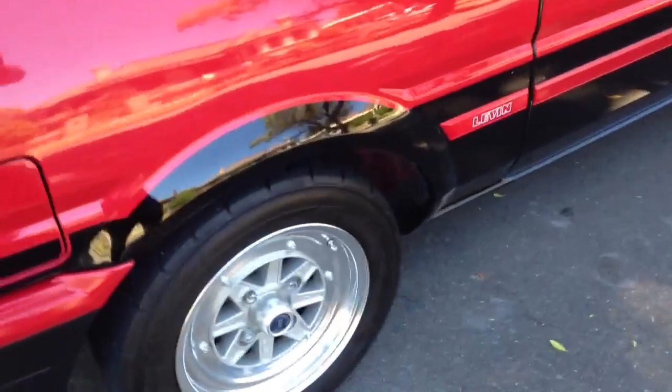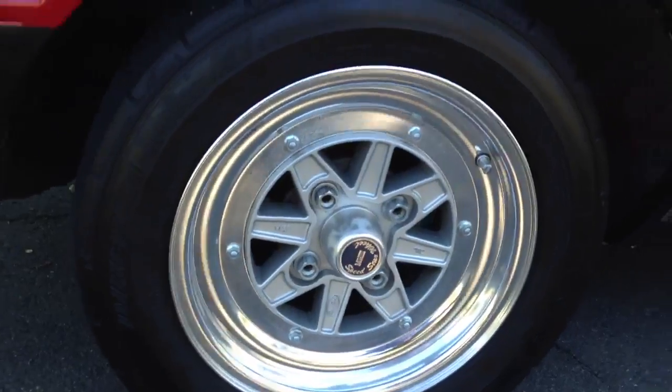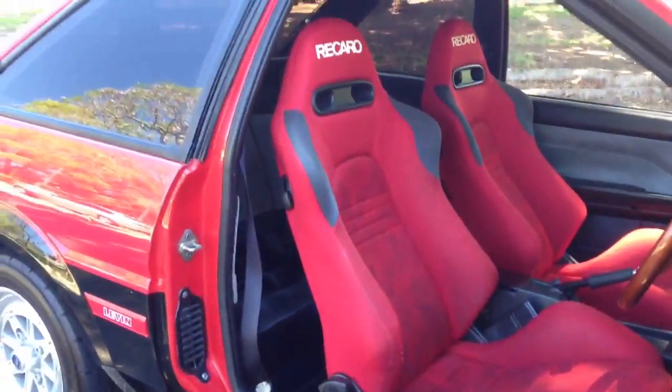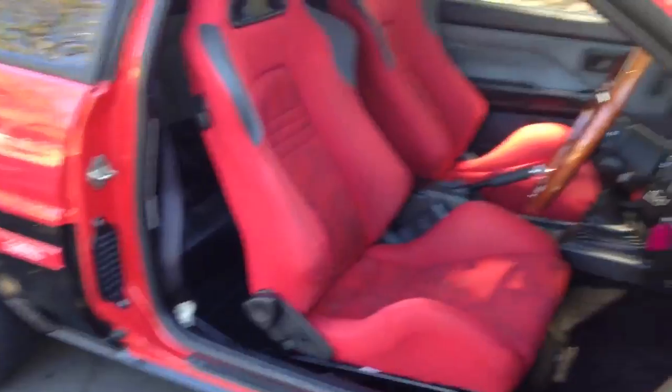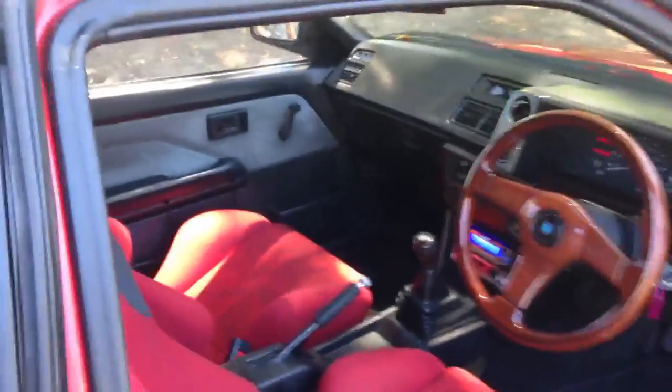It comes with adjustable coilovers and beautiful Speedstar racing rims, which were the best rims you could buy in the 80s for this type of car. Beautiful matching red for the car's road racing seats — absolutely stunning — and they match the car's paint scheme.